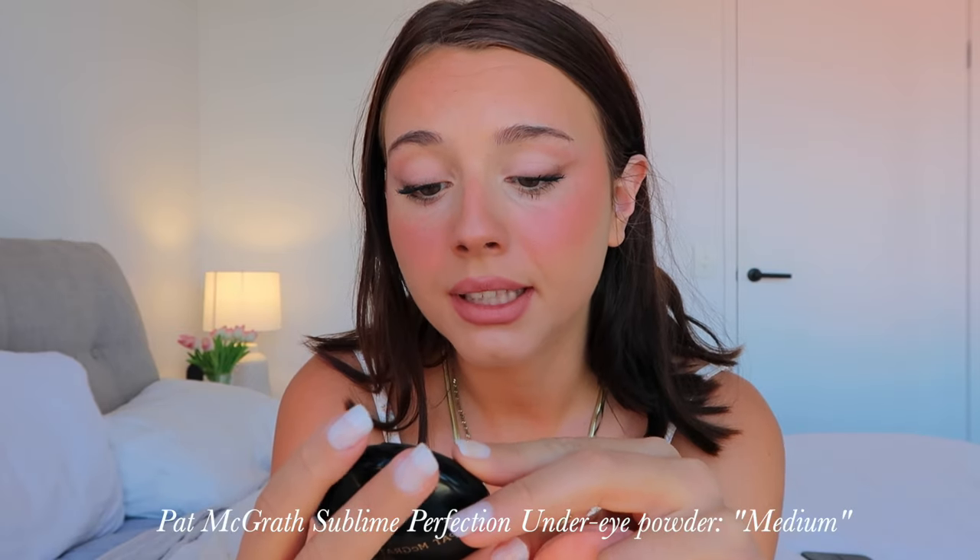I'm going to set my under eyes with the Pat McGrath Labs Skin Fetish Sublime Perfection Blurring Under Eye Powder. If you want a super brightening under eye powder, I probably wouldn't go for this — it kind of mattifies everything and can actually make your eyes look darker. But lately I've been loving the look of a more natural under eye that isn't too overly bright. I feel like that's going to be a trend over the next few months. This stuff lasts all day — when I go out on a night out I put this on because my under eyes look fantastic the whole night. It literally makes your under eyes flawless.